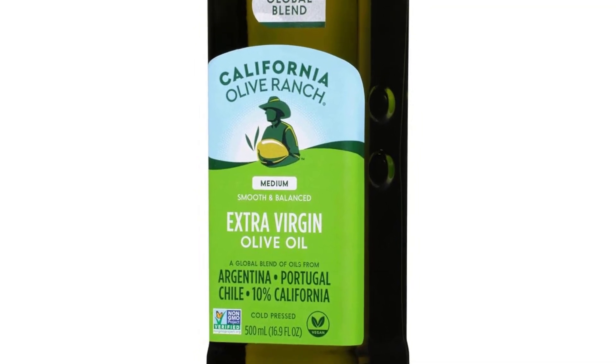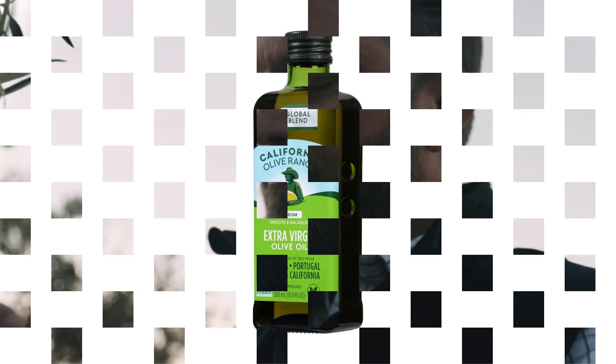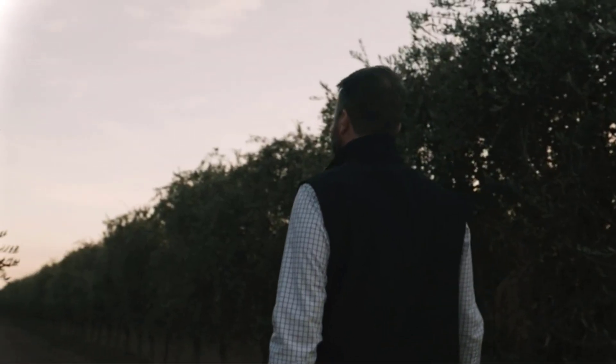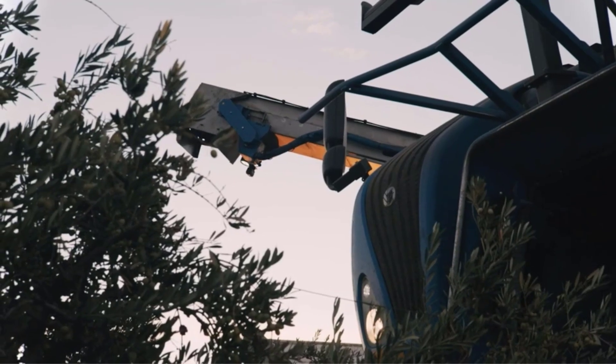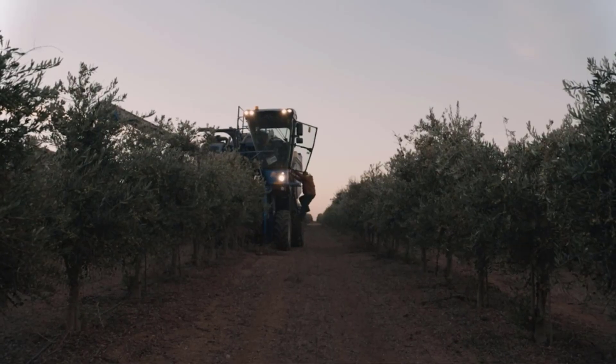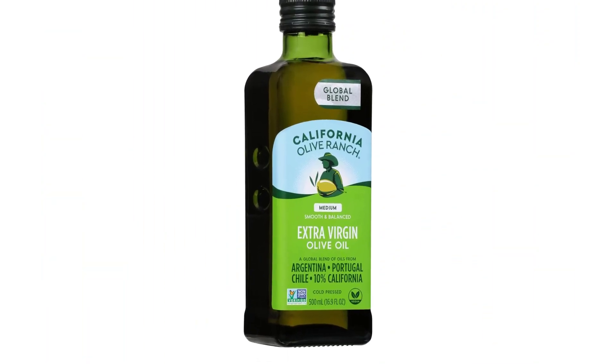Many of our experts told me it is their go-to as well. Anna Huzzle, senior editor at Epicurious and cookbook author, calls it a mild olive oil that is still pleasant tasting. She uses it for frying, baking, and drizzling, noting that she's never had a bad bottle. This is because California Olive Ranch is one of the few bigger producers that always notes the harvest date.